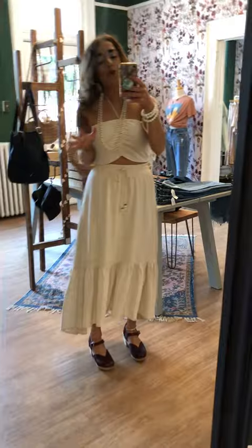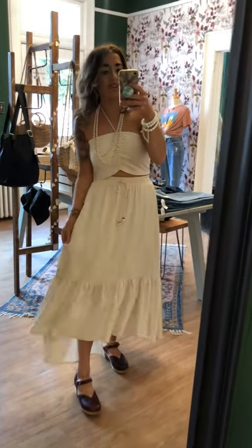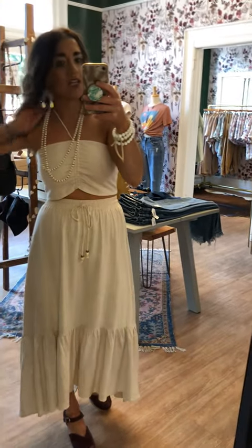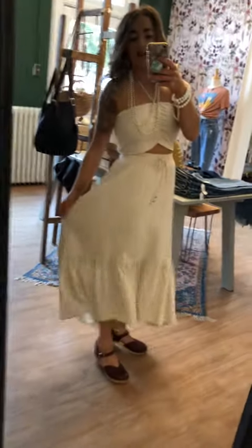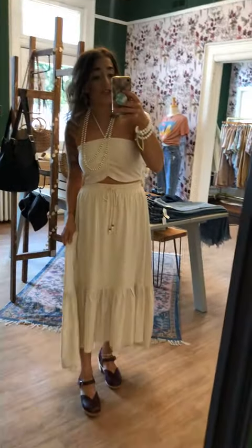I wanted to start with this beautiful set — it's almost a linen type material. It's the Avaco set. The top is only $28 and it ties in a halter with some nice stretch in the back. The skirt is fully lined, has a little bit of a longer back. I love that hem, and this one is only $30.